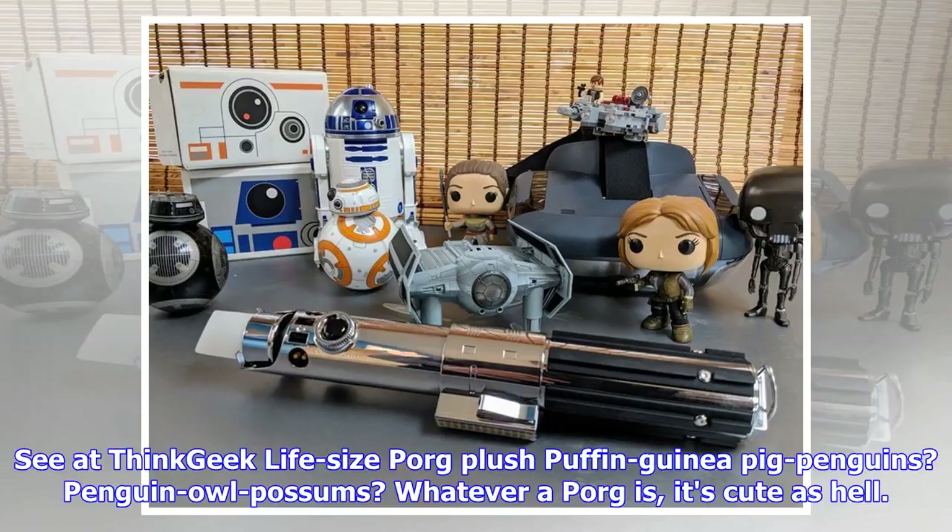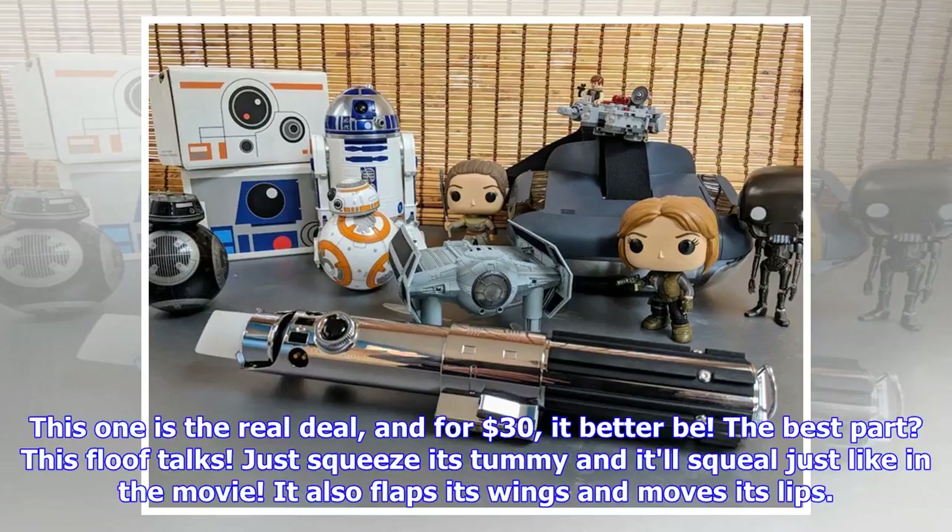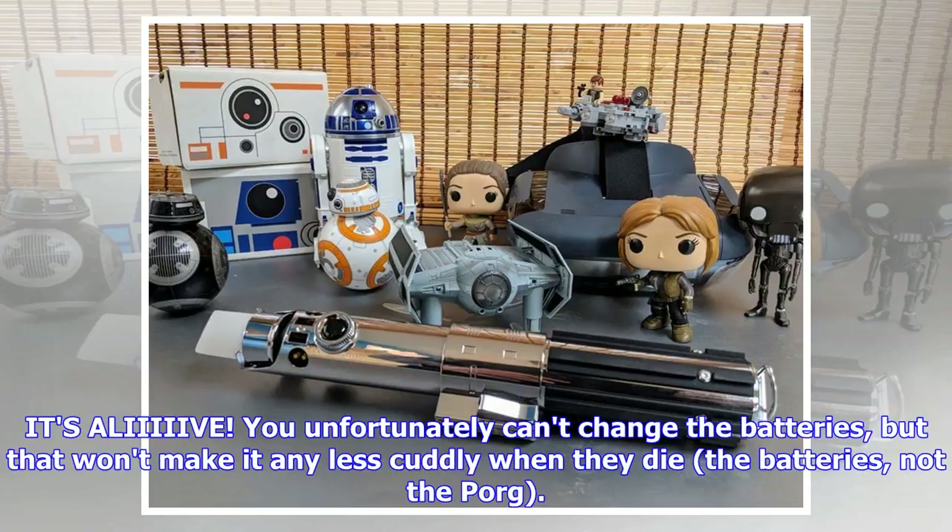Life-Size Porg Plush. Puffin? Guinea pig? Penguin owl? Possum? Whatever a Porg is, it's cute as hell. While there are many plushies out there, most just look weird because they're untextured — this one is the real deal, and for $30 it better be. The best part: this floof talks. Just squeeze its tummy and it'll squeal just like in the movie. It also flaps its wings and moves its lips. You unfortunately can't change the batteries, but that won't make it any less cuddly when they die — the batteries, not the Porg.